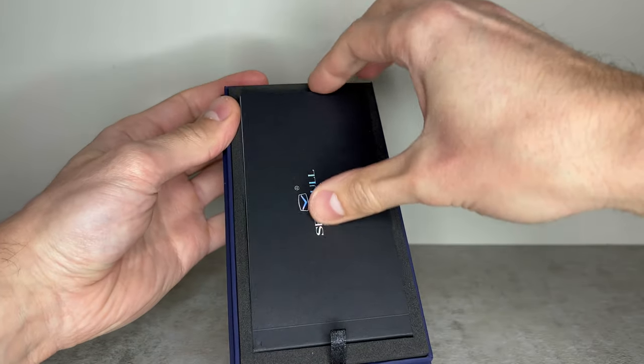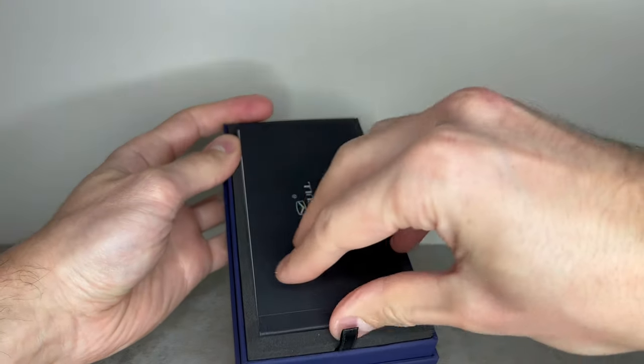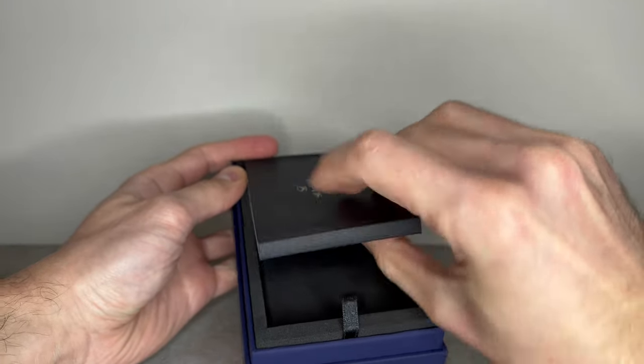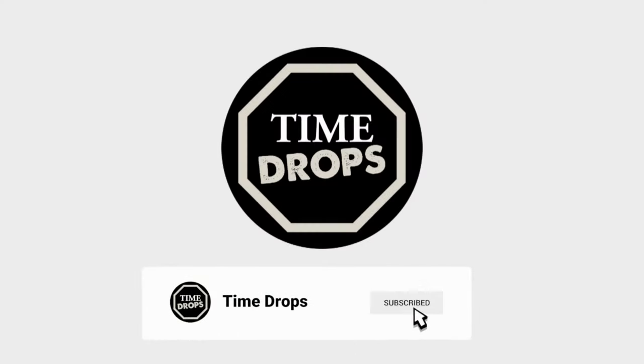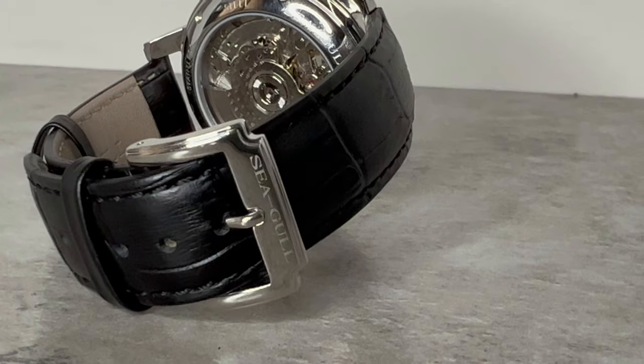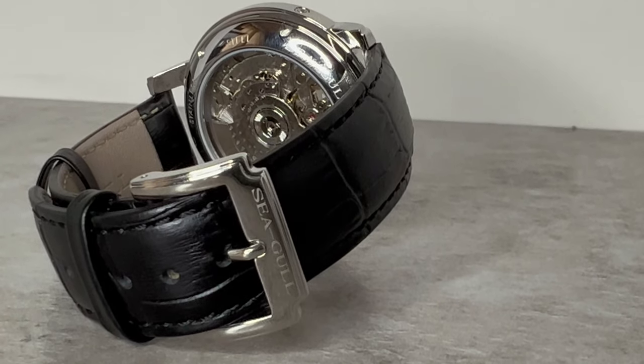When Seagull Watches got in touch and asked me to pick one of their watches to bring on the channel to share with you, I had a little perusal through their store and chose this one — and I'll run through exactly why. If you're excited to see what's in store and you haven't already, hit the subscribe button and join our awesome community, then sit back, relax, and we'll jump right in.